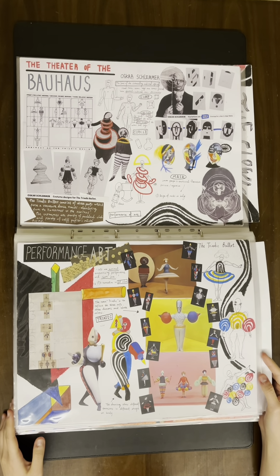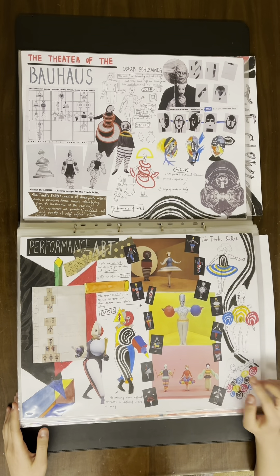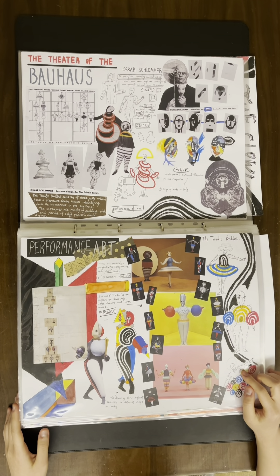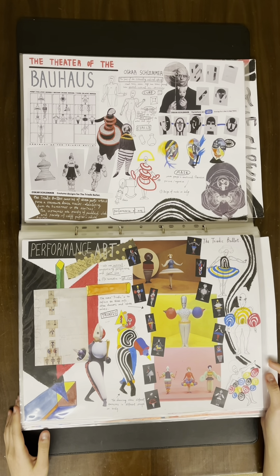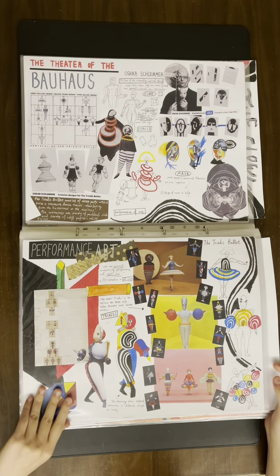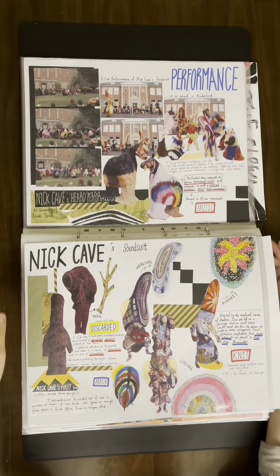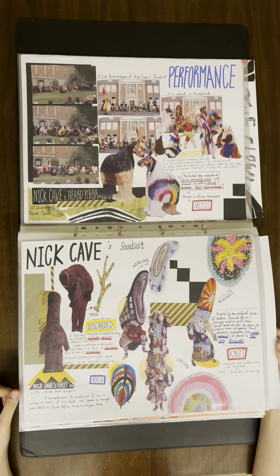He often used cube, circle, and geometry in costume design, which is super interesting. The Triadic Ballet is a kind of performance art, so I took several scenes of the different costumes and extracted their silhouettes. When I was thinking about performance art, I thought of Nick Cave wearing his sound suit dancing to African music.